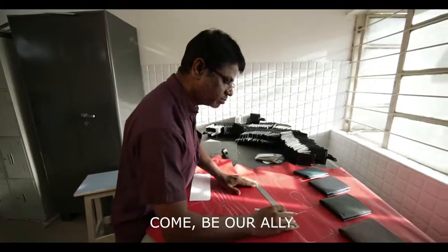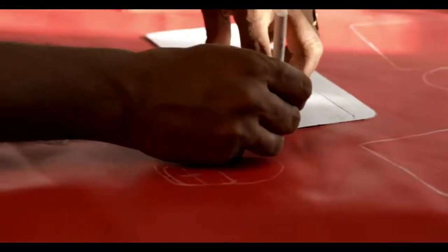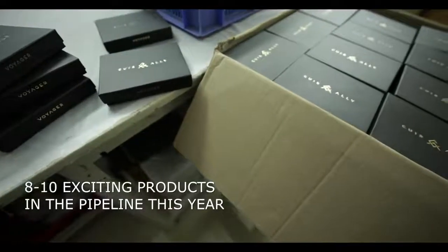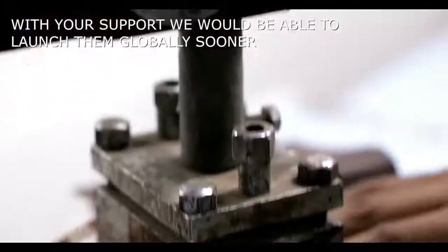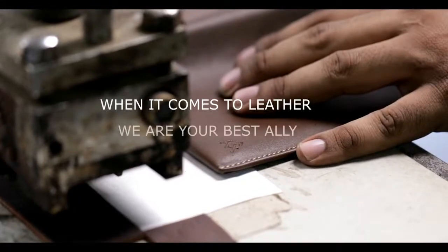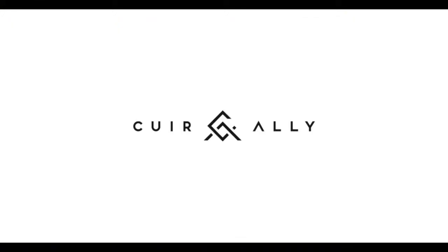So come, be our ally. Support us in building Cure Ally into a truly global brand. We are in it for the long run. We have 8 to 10 exciting products in the pipeline this year. With your support, we will be able to launch them globally sooner. And always know, when it comes to leather, we are your best ally. That we promise, now and always.